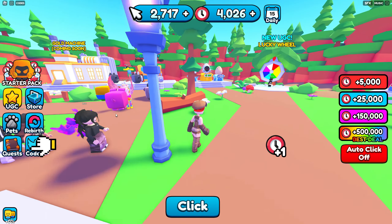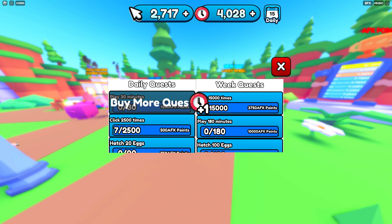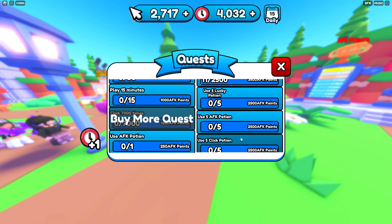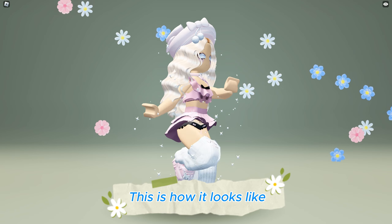Also from the quest you can get points by doing tasks. This is how it looks like.